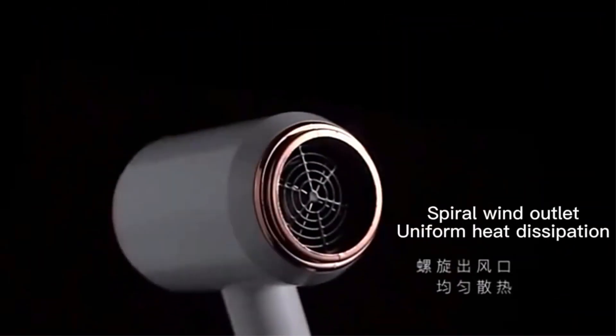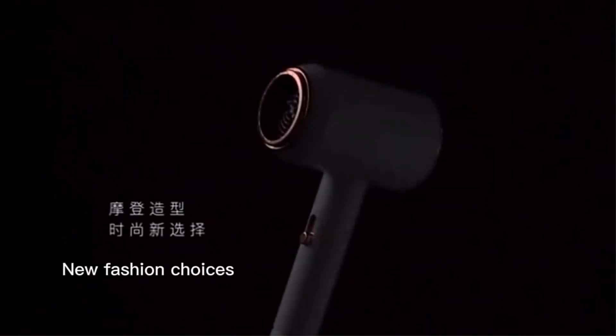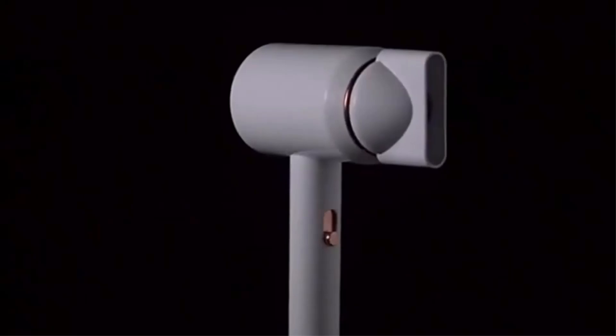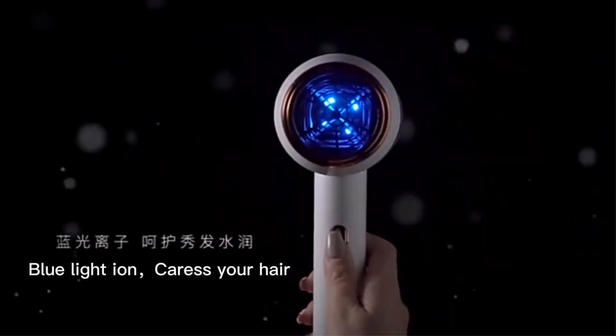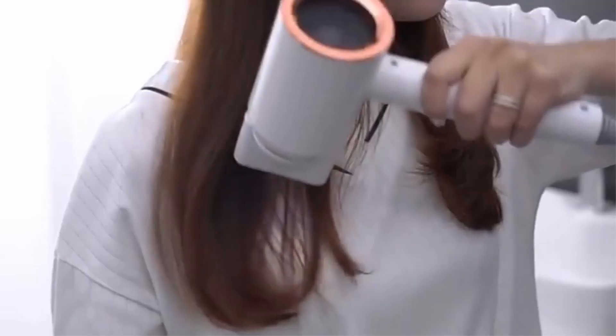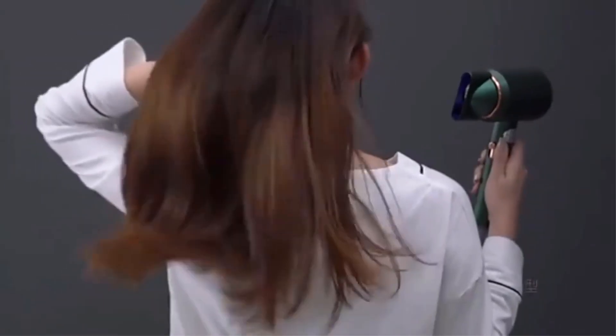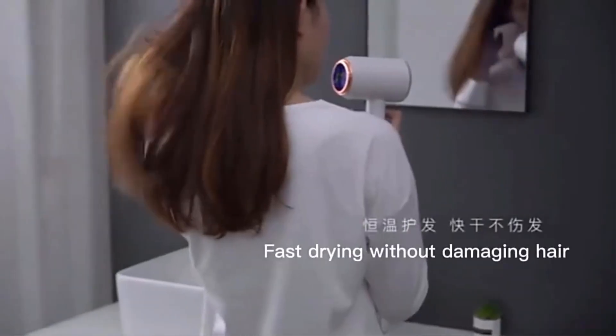Hello everyone. In today's video, we will be discussing the top 5 best hair dryers available on the market. The list has been curated based on features, prices, quality, durability, and the reputation of the manufacturers. If you are looking for an affordable and reliable best hair dryer, this video will guide you through some great options. Number 1.